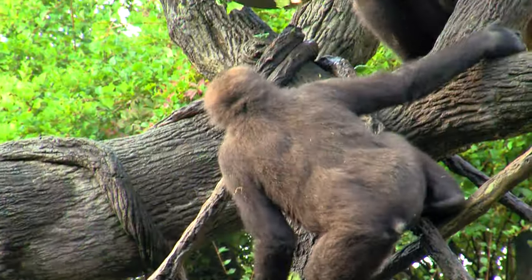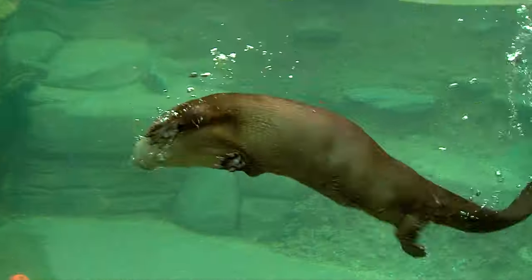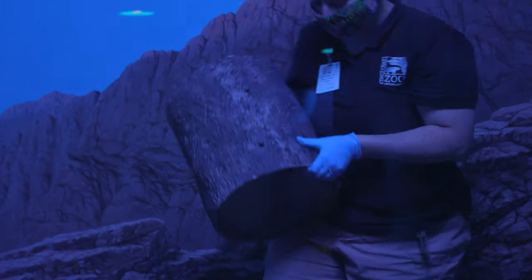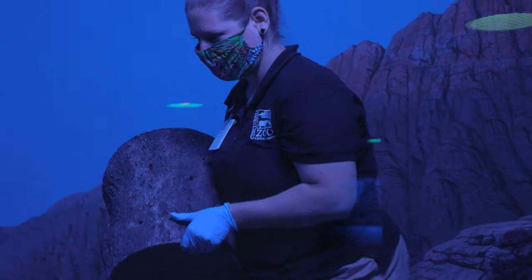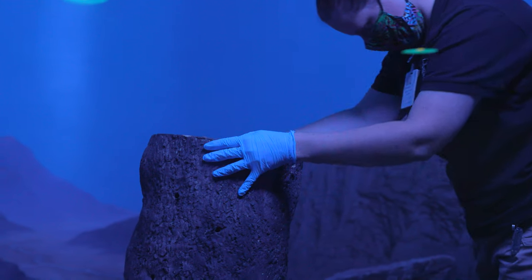We gathered a lot of ideas from our animal care staff, giving them a few weeks to submit ideas for what a new and novel enriching experience could be that we've not been able to design ourselves. The first things we considered were safety for the animal, the zookeeper, and anyone who interacts with it, then enriching the animals, and then making it look natural and like it fits in with their environment.